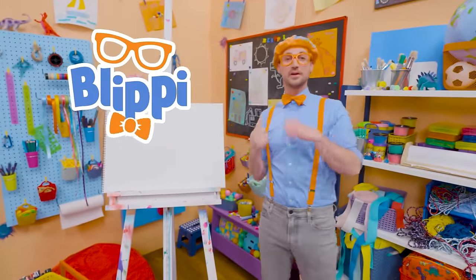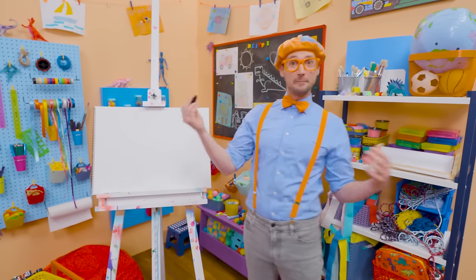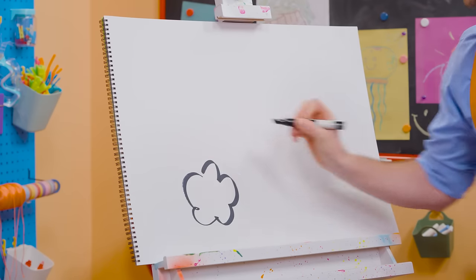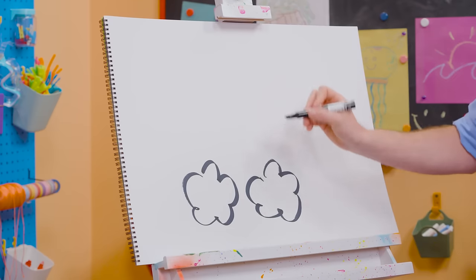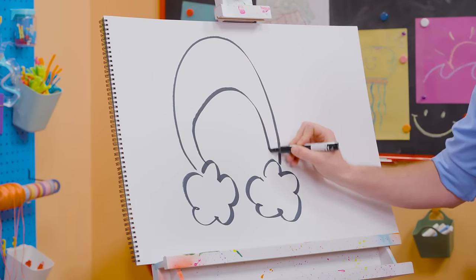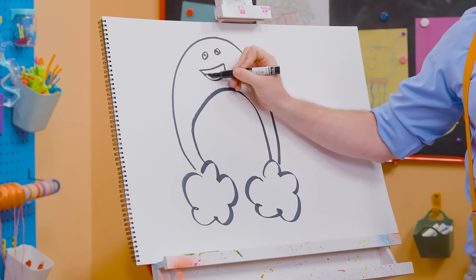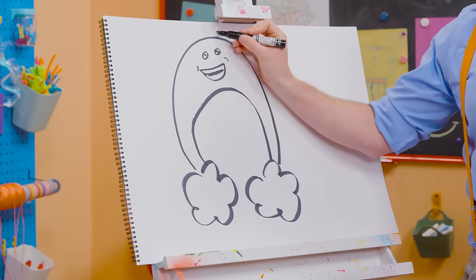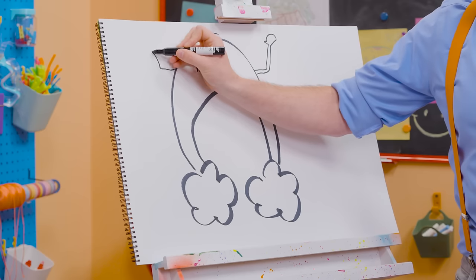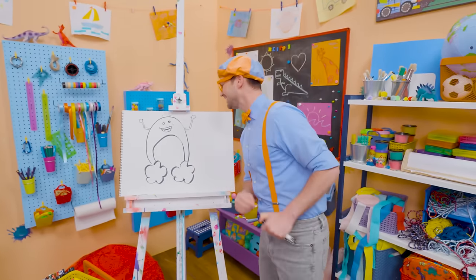Hey hey hey! It's me Blippi. Remember that one time we got to hang out with Bowie the Rainbow and learn about rain? That was so much fun! Why don't you and I draw Bowie together? I'm going to take black and draw some lines like this to make clouds. And we need two big arches like that. And now two circles for his eyes, and a big smile because he is nice and happy! We can't forget about his eyebrows up there, and then his arms and his hands right up there! Bowie was so fun, wasn't he?